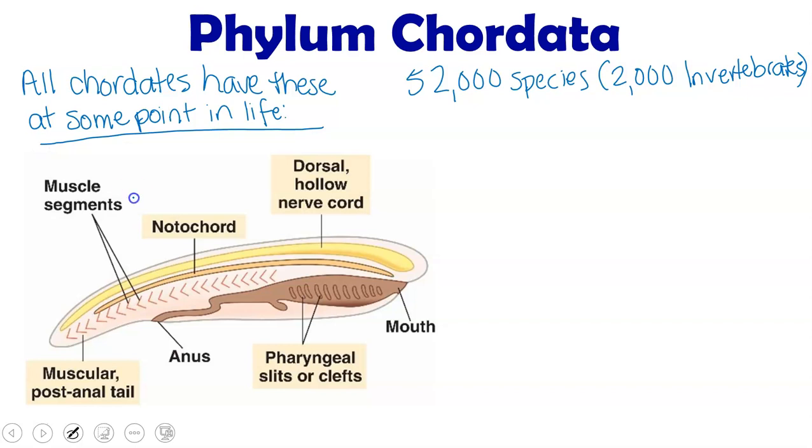The first is a notochord, which is kind of like a flexible support rod. The second is a dorsal nerve cord that is also hollow. Believe it or not, your spinal cord is actually hollow on the inside.